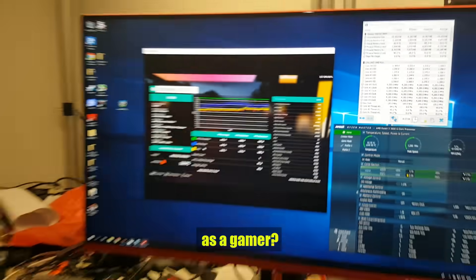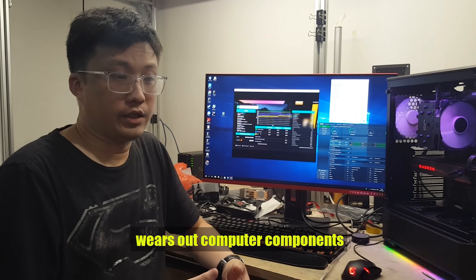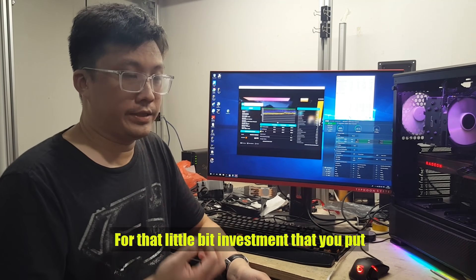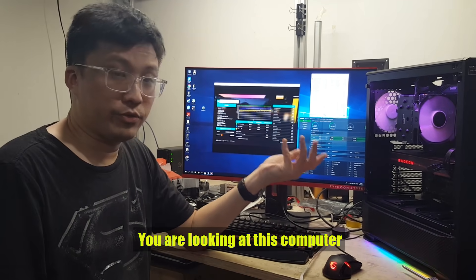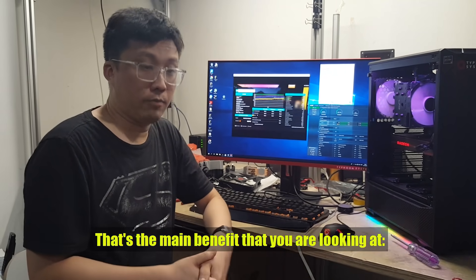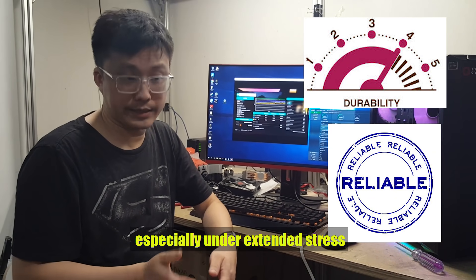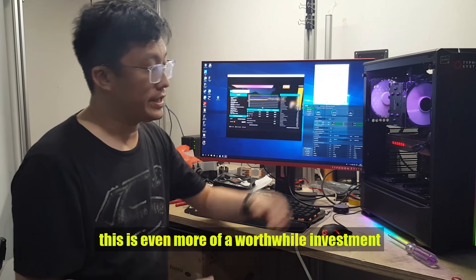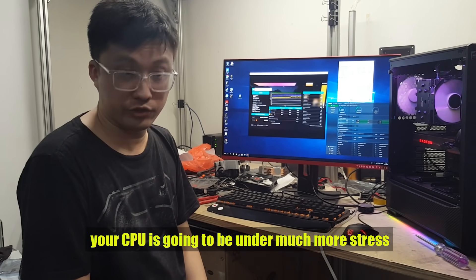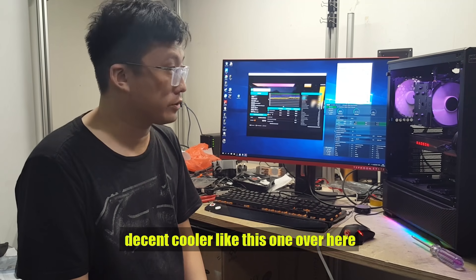So what benefit is this to you as a gamer? The crux of the matter is that heat wears out computer components. High temperatures will tend to wear things out faster. For the small investment you put into this cooler, you're potentially looking at your computer lasting longer before your next upgrade. That's the main benefit: higher durability and better reliability, especially under extended stress. For content creators, this is even more of a worthwhile investment, as your CPU will be much more stressed during Cinebench or V-Ray workloads.